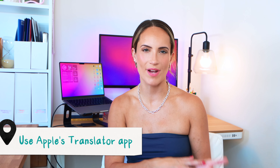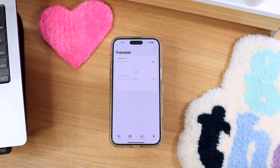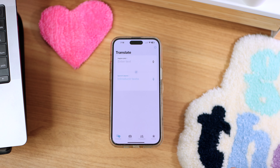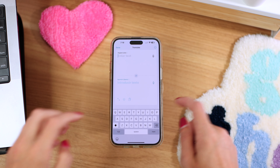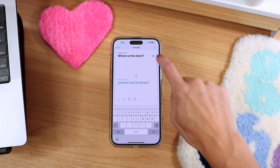The next hack is to use the Translator app as your own personal translator — the Apple Translator app, not Google Translate. I used to be a big fan of that, but this one definitely takes the cake. This app should come with your iPhone, but if you don't see it, go to the App Store and download it from there. Select the languages, then you can enter text or tap the microphone icon and speak, and the app will automatically translate for you.